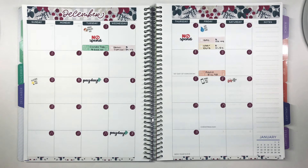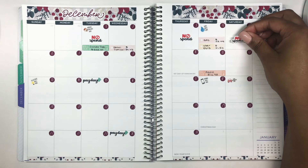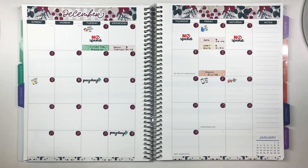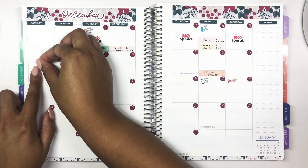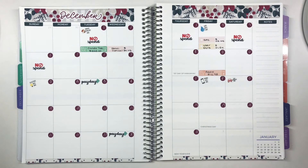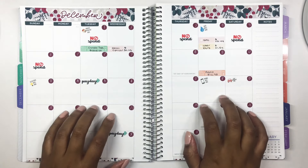Saturday and Sunday were both no-spends! Can we have a moment for the comeback of the no-spends? I'm so happy about it — thrilled, you guys. This is going to be probably the quickest weekly check-in I've ever filmed.